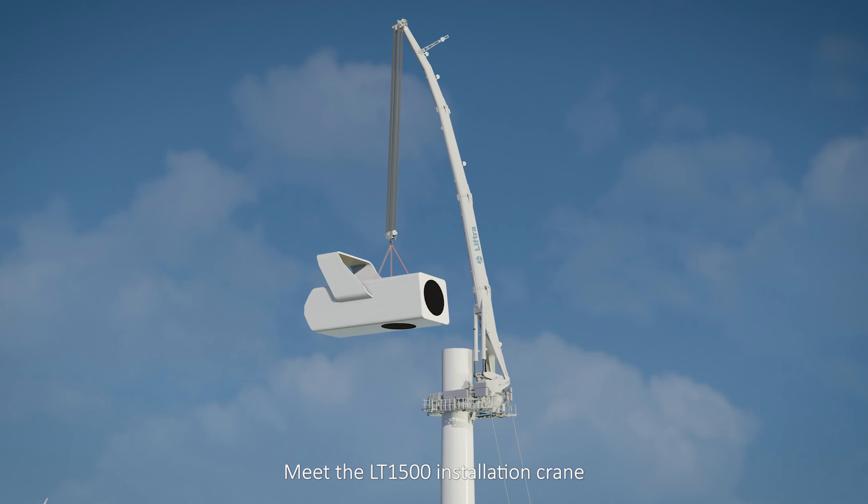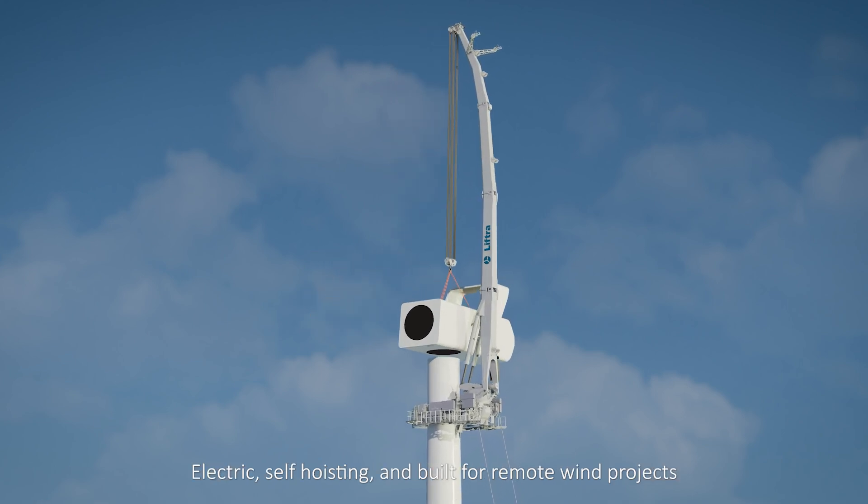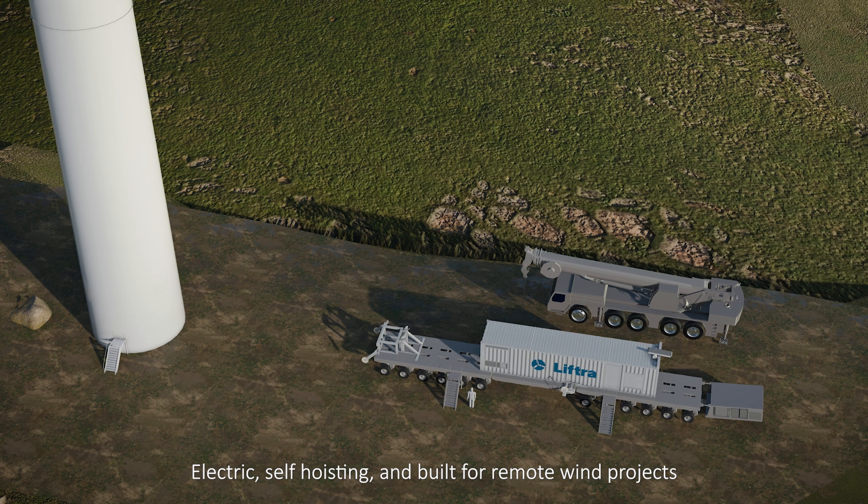Meet the LT1500 installation crane — electric, self-hoisting, and built for remote wind projects.